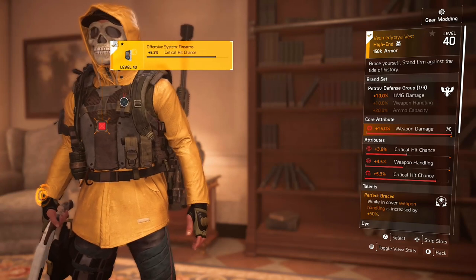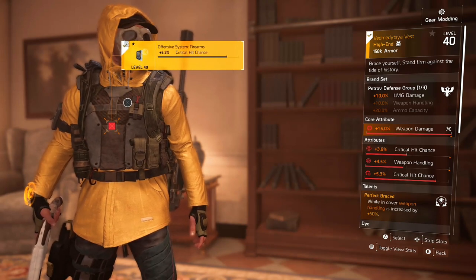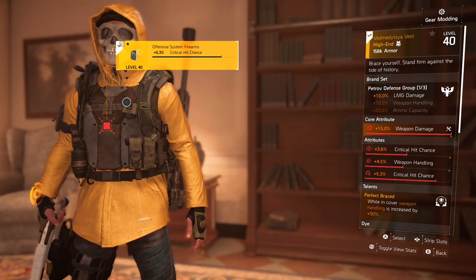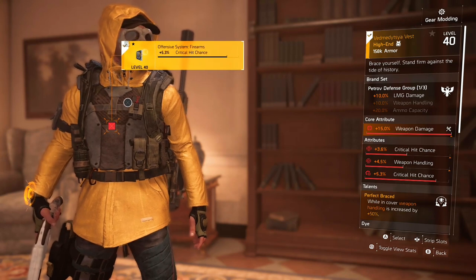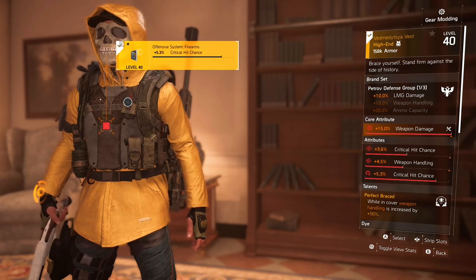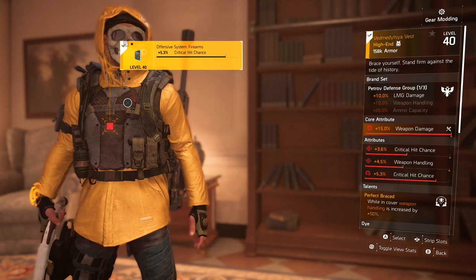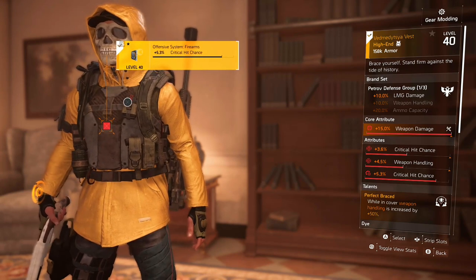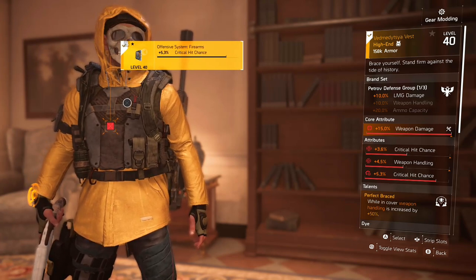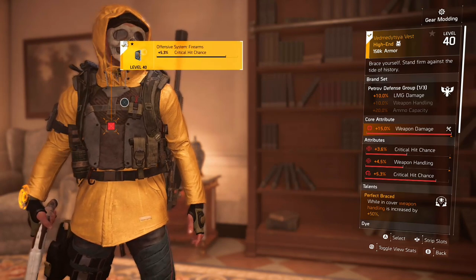Now, every named item or weapon comes with a little blurb. This one just says, 'Brace yourself. Stand firm against the tide of history.' That's basically a little pun on the Perfect Braced — you have to stay in cover to use it. This one comes with a red core attribute, so it will come with weapon damage. I got lucky and got one with crit chance and weapon handling, so I just threw more crit chance as the red mod slot.